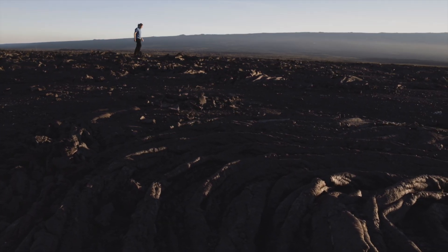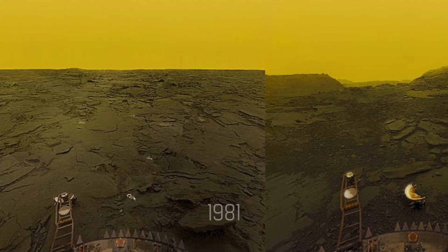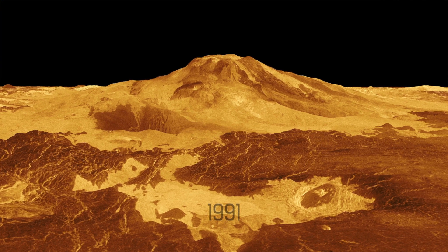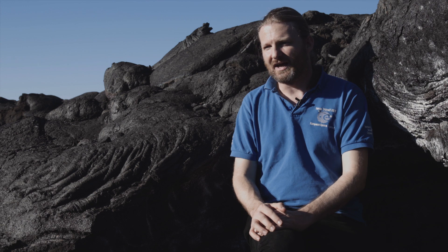Walking on lava fields gives a sense of what Venus's surface might be like — except for the 450°C surface temperature, which would make survival impossible. When Soviet landers first arrived at Venus in the 1970s and early 80s, their images revealed black rocks everywhere, very much resembling lava flows, suggesting volcanic activity. This suspicion was confirmed when the Magellan radar mapper arrived in the 1990s, revealing volcanoes all over the surface. Yet whether those volcanoes are still active remains one of the most important open questions today: is our neighbouring planet geologically alive or dead?